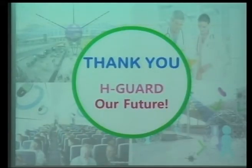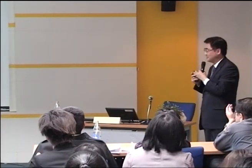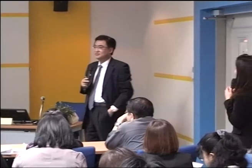Thank you very much for your attention. The floor is open for questions. Does anyone have questions for Professor John?